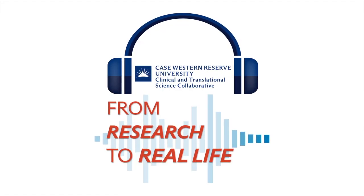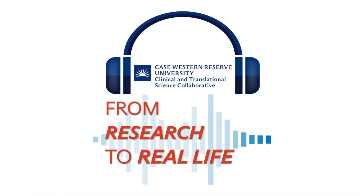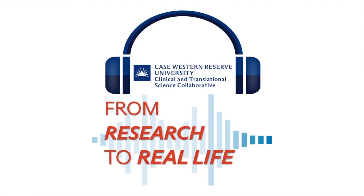From Research to Real Life, a podcast by the Clinical and Translational Science Collaborative of Northern Ohio. Hello, and welcome to Episode 3 of From Research to Real Life. I'm your host, Sue Morosko, Assistant Director of Research Programs and Proposal Development at the CTSC of Northern Ohio.